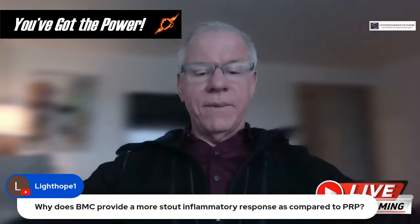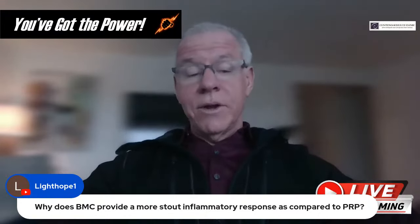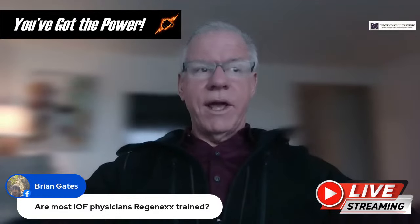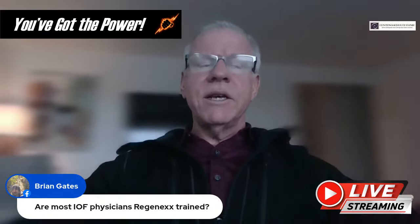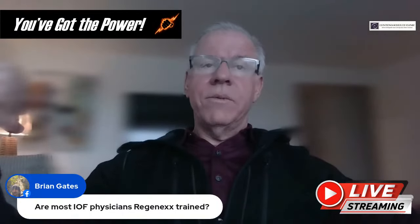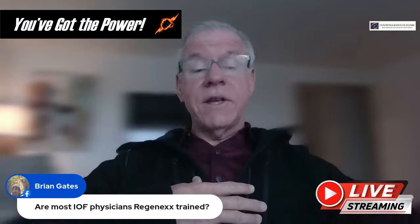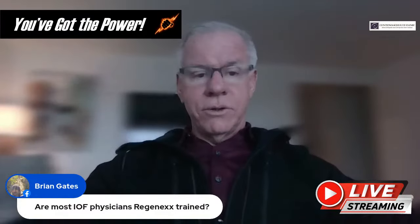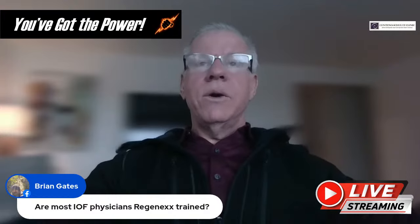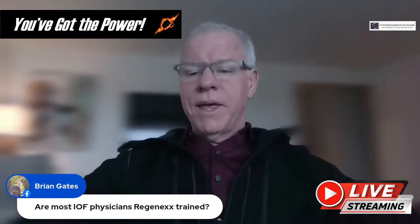Question from Light Hope: Why does BMC provide a more robust inflammatory response compared to PRP? It's because bone marrow concentrate has more of the cells involved in that inflammatory response. Regarding whether most IOF physicians are Regenexx-trained: these days not so much. All of our physicians have some element of IOF training, but the converse isn't true — IOF is a separate organization doing their own thing. Only about one out of every three physicians going through IOF is part of the Regenexx network.